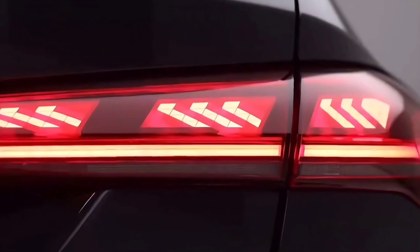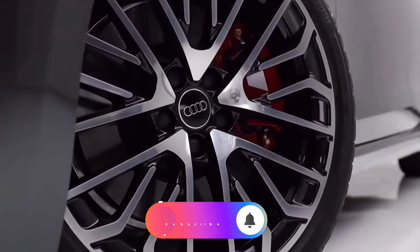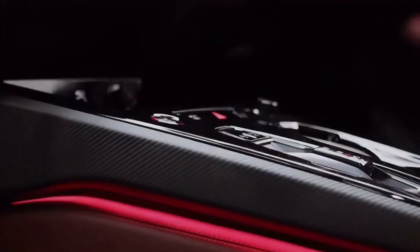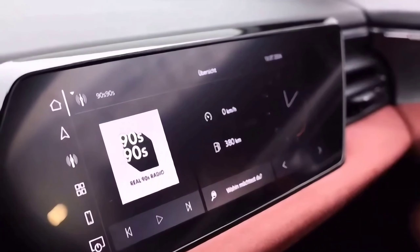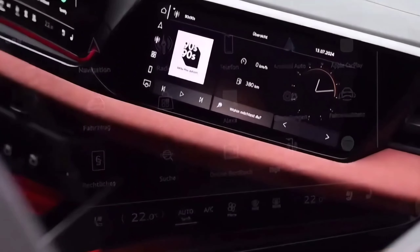Inside, the 2025 Audi S5 Avant boasted a modern design with a curved display above the dashboard. Part of it fronted the driver and was used for the instrument panel, while the segment placed atop the center stack was for the infotainment system and was touch-sensitive. The high-bolstered bucket seats fitted as standard were covered in fabric, while a set of sport seats with integrated headrests was available as an option.